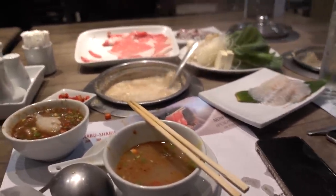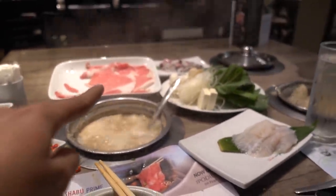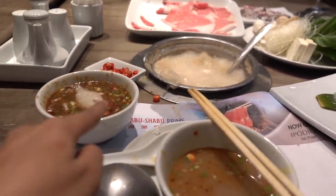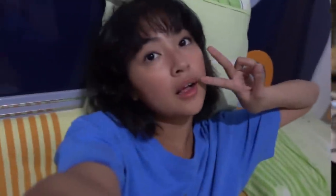At Shabu Shabu — I forgot to vlog but we ordered Angus beef, fish, and squid. One of the Angus beef orders is already finished. Sobrang daming sides, sides everywhere!